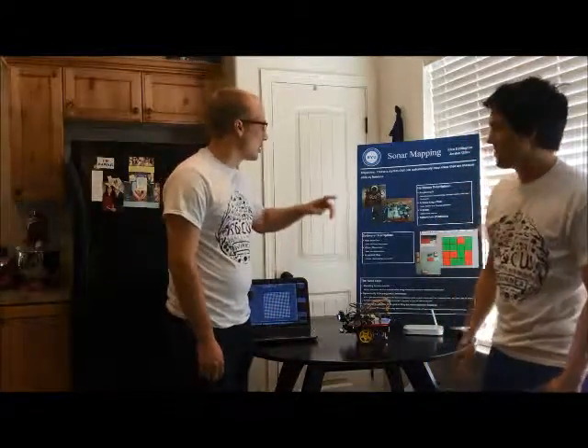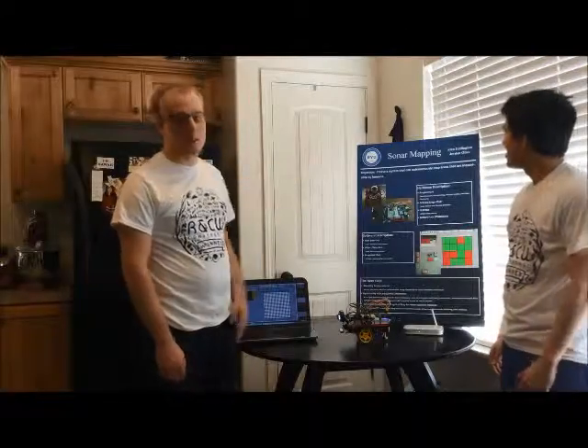My name is Alan Eddington. My name is Jordan Olive. Our objective was — first off, our project was sonar mapping.